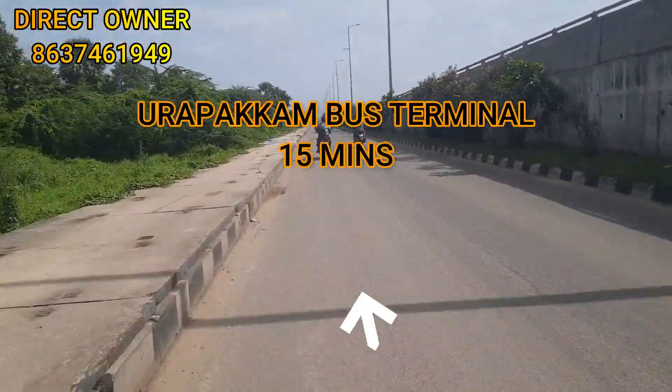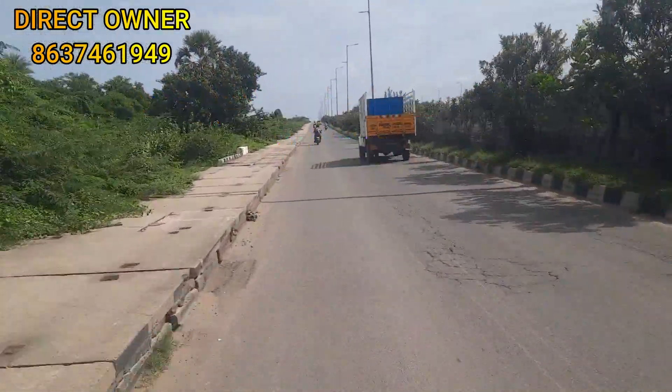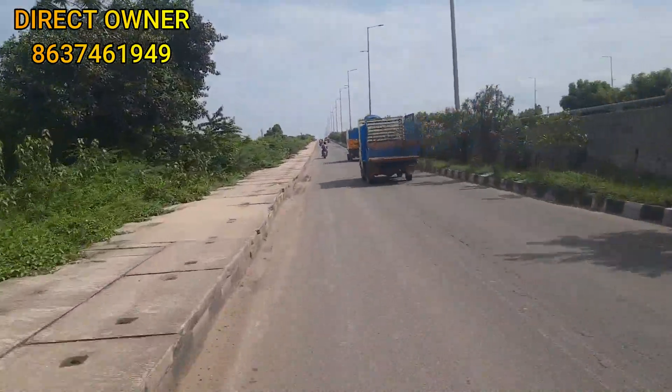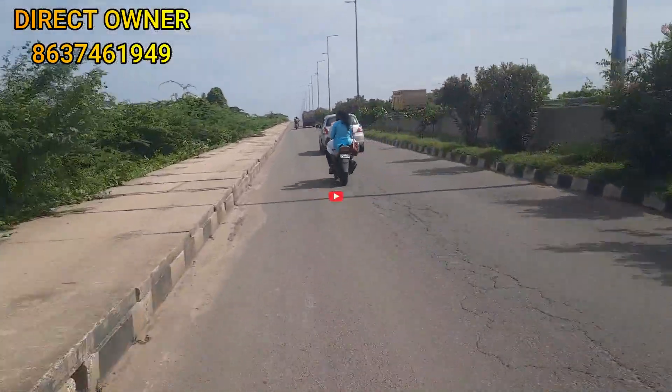We will reach the south side of the bus stop. We will reach the bus in just 15 minutes. The bypass is accessible within just 50 meters.